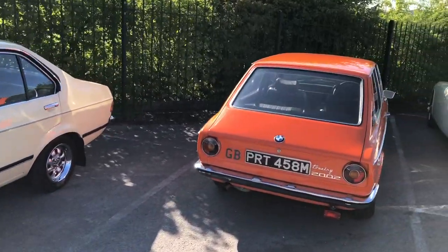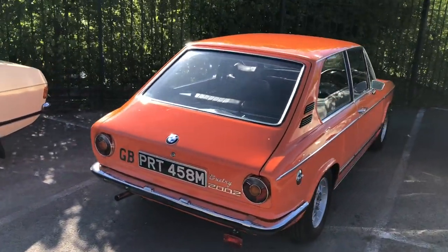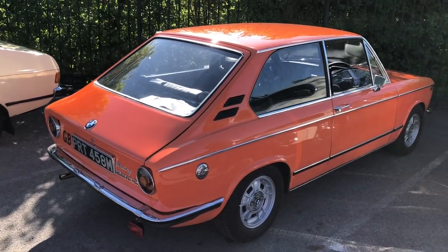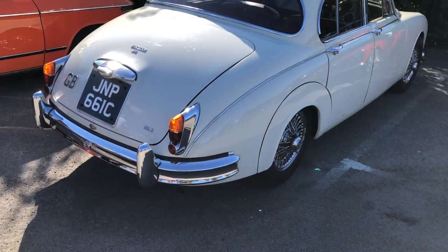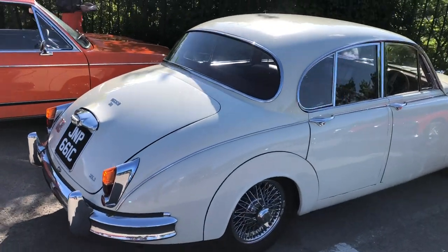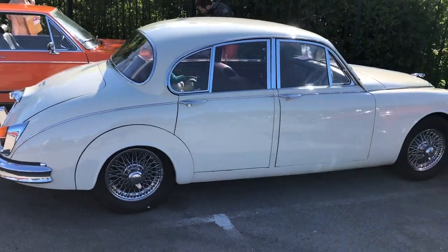Now this is unusual — next is a BMW 2002 but it's the Touring, the hatch version, which was seldom seen. And a Jaguar Mark II 3.8 — lovely Old English White car isn't it, that looks nice.